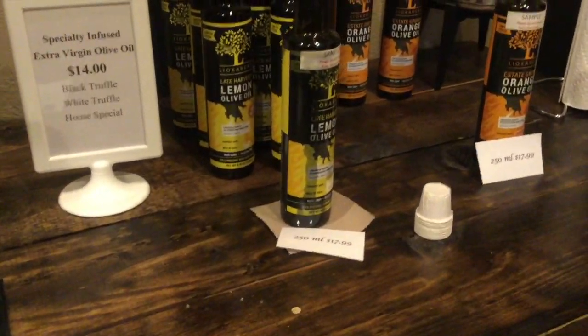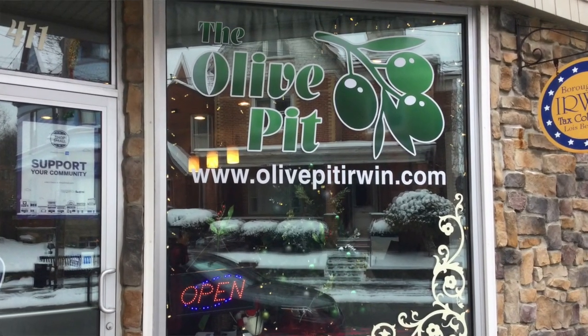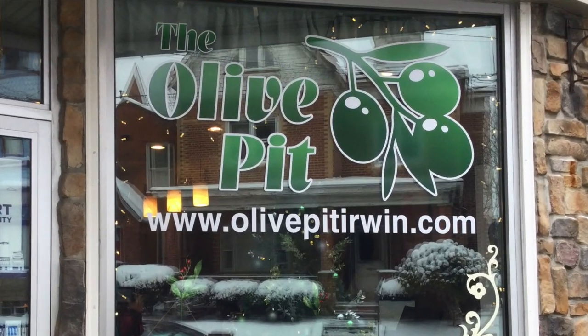Now that we've taken our time and looked around the shop, let's head over to the front counter. This is Leanne and she is the owner of the Olive Pit. We are going to have her take us around, pointing out customer favorites and recommending some items to sample.